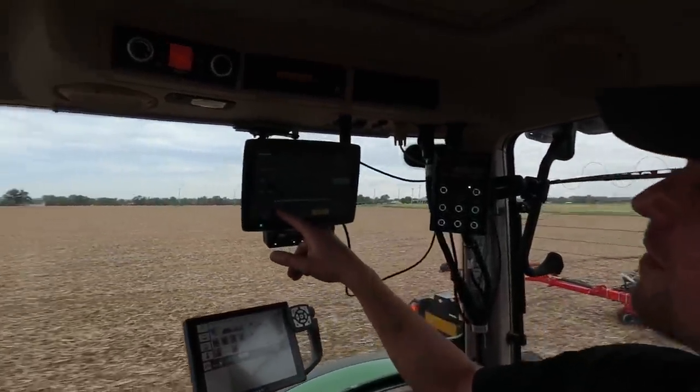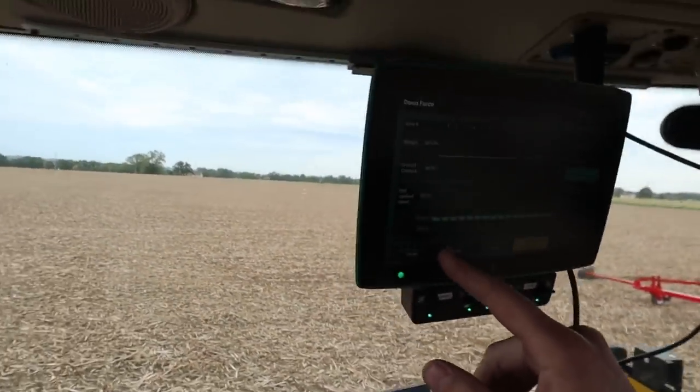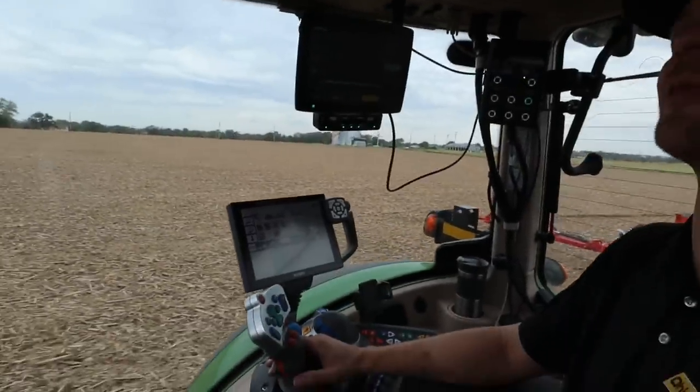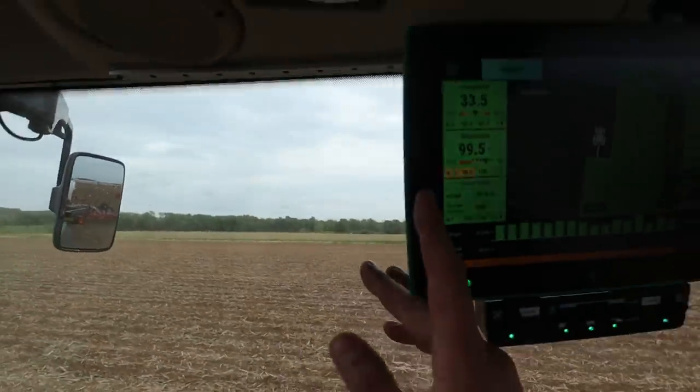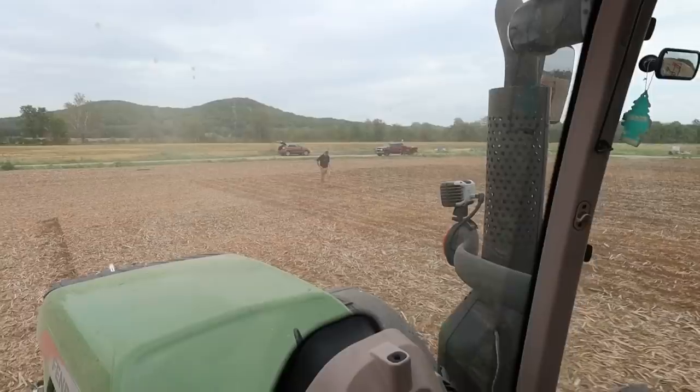We'll start with light downforce settings and do normal and then heavy. We'll make one pass each for each of them and set up a different hybrid for each, so when we come back to harvest we'll be able to track what we planted there. We're picking up about 150 pounds on each row unit, so we're actually lifting the row units a little bit. The last pass was kind of trying to simulate maybe a planter with spring downforce — basically just the weight of the row unit as the downforce. The margin there is how much force is being applied to that row unit.